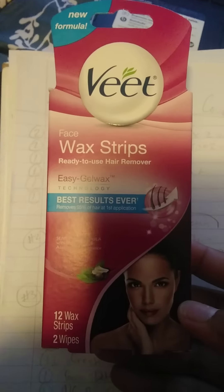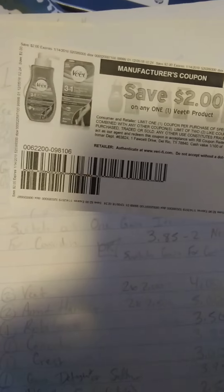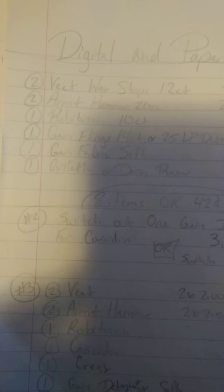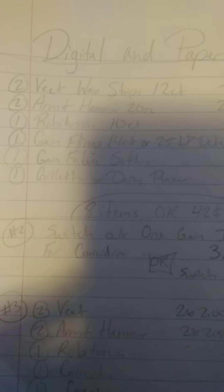Now to digital and paper coupons. We're going to get two Veet Wax Strip 12 counts — they're $2.00 a piece. We're going to use a digital coupon and a paper coupon. You can get the paper coupon from coupons.com — just click, sign up, and print them out. I like to go to the library to print because it's cheaper; you can get three coupons a page and it's about $0.10 to $0.20 per page. Then you're going to get two Arm & Hammer 20-ounce Litter Deodorizers — again, one digital and one paper coupon, printed from coupons.com. Then get one Robitussin, and you have the digital coupon for that.